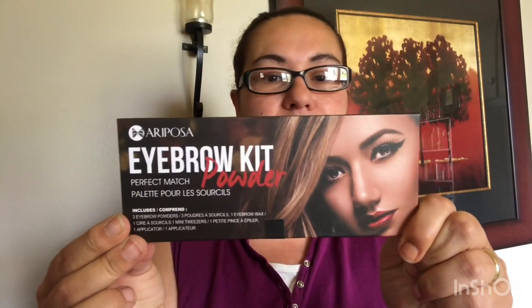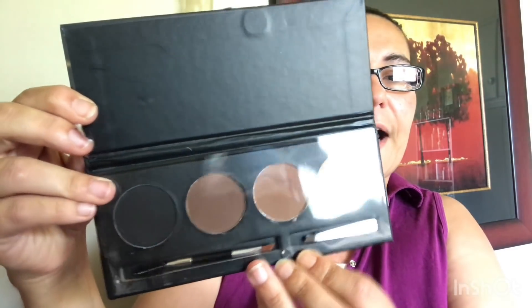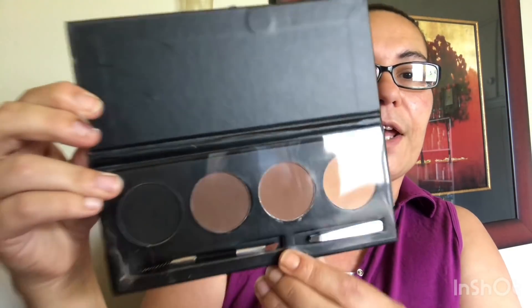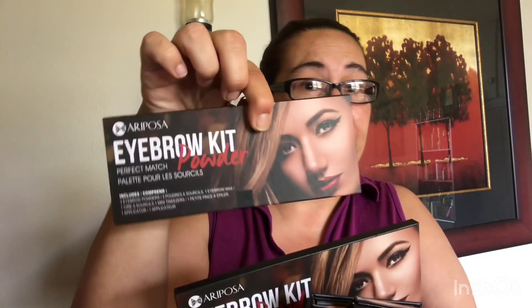I also found some new makeup by Mariposa — this is an eyebrow kit powder called Perfect Match. It includes three eyebrow powders, one tweezer, and one applicator. Let me open this so you can see inside: you get all the colors — darks, lights, and black — plus the tweezer and the applicator. What a great find! I picked up four of these because they are an excellent find and great deals.